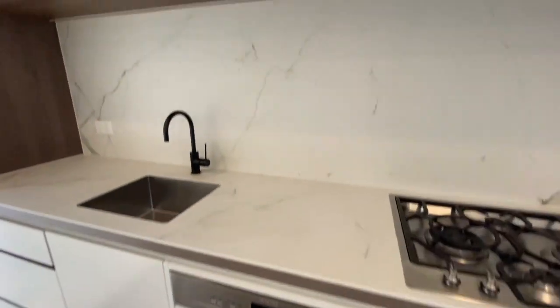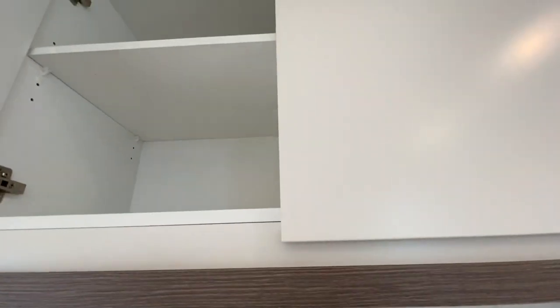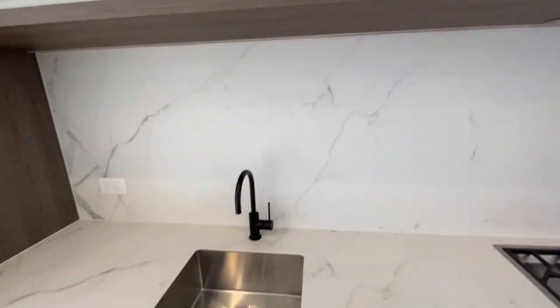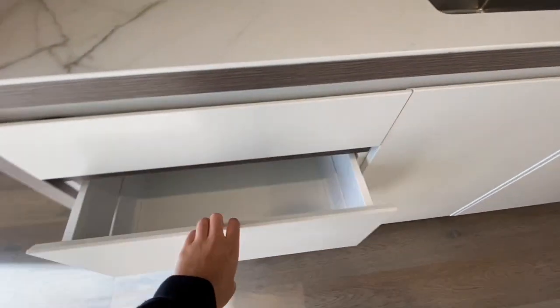An electric oven. A built-in dishwasher. Lots of storage above, and more drawer space.